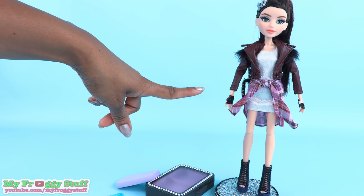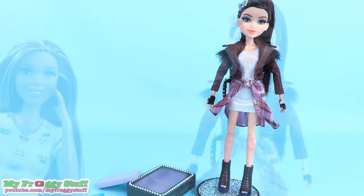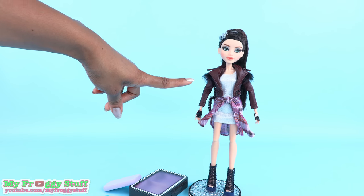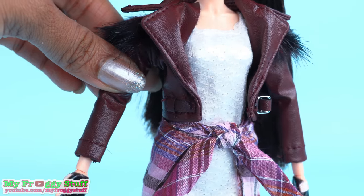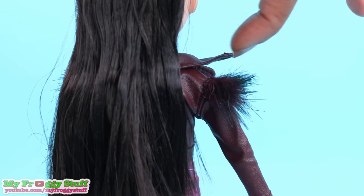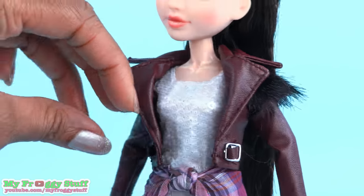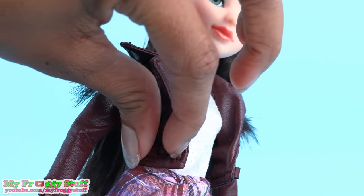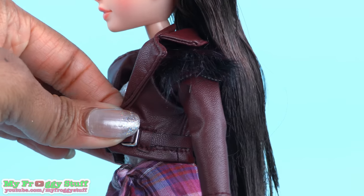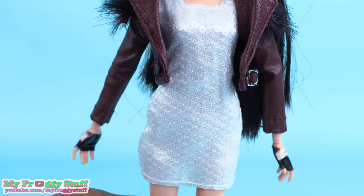The doll does not come with a doll stand — that is one of my homemade doll stands. We have a video for that too. Mikayla is wearing a burgundy jacket. It is faux leather with a wide lapel. There is fur at the shoulders. And a belt with a buckle around the waist. This is a real belt — you can actually pull it. And you can pull it out of place, so just keep that in mind. She has on a white sleeveless sequins dress.